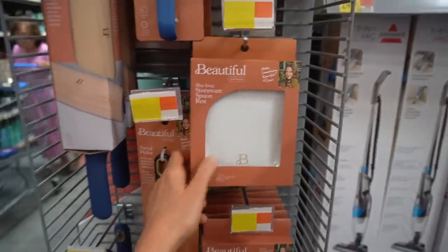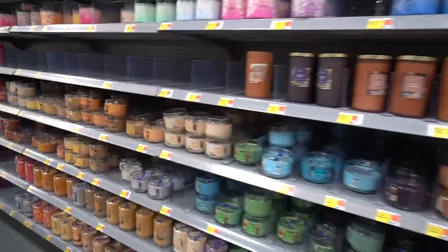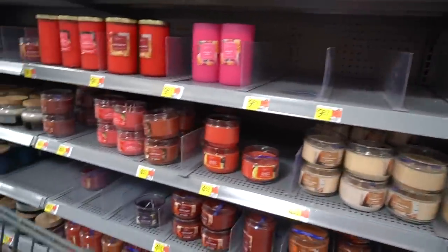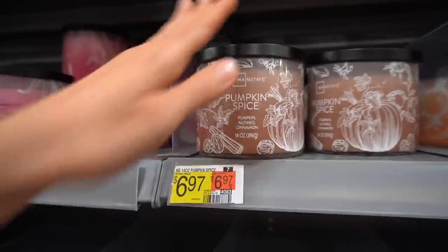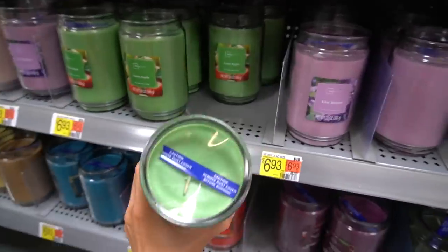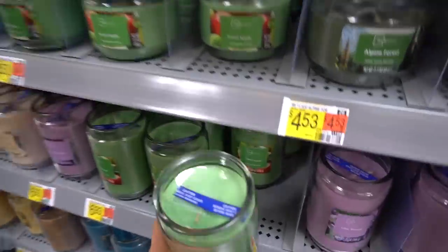Drew Barrymore has a spoon rest - actually pretty nice. A swivel peeler and a rolling pin, all for $3.97. I also wanted to check out the candles because Mainstays is usually pretty good. They don't have a massive selection here in comparison to the other Walmart. They don't have the glass toppers anymore - they used to have the bell topper and now it just has this film.